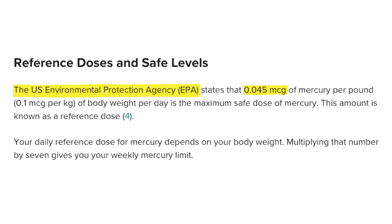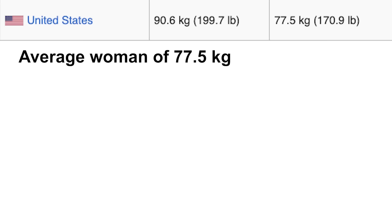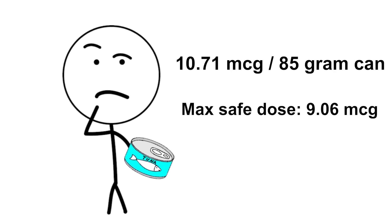The US Environmental Protection Agency states that 0.045 micrograms of mercury per pound of body weight per day is the maximum safe dose of mercury. Using this guideline, for the average man in the United States of 199.7 pounds, they will have a daily maximum safe dose of roughly 9.06 micrograms of mercury. And for the average American woman of 170.9 pounds, they will have a daily maximum safe dose of roughly 7.75 micrograms. This means that for the average person, eating a small can of light canned tuna would already be above the daily recommended maximum dose.